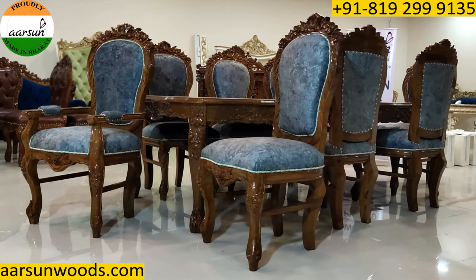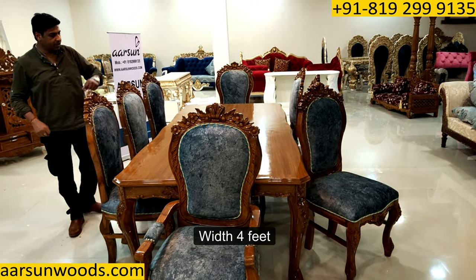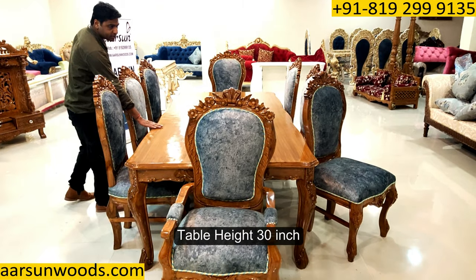For the time being, this is the set I am showing you. Left to right eight feet and four feet in width. Height of the table is 30 inches.